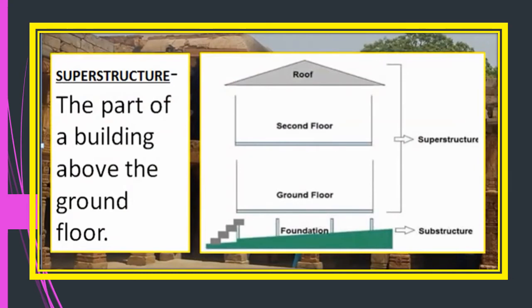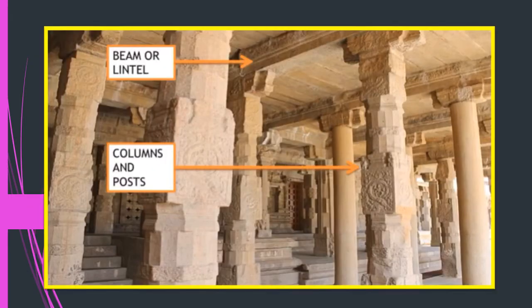What is a superstructure? The use of superstructure began between the 7th and 10th century. It is the part of a building above the ground floor. First, a foundation is dug under the earth and bricks are laid — that is called the substructure. Then we have the ground floor, and on top of that another floor is made with a roof — that is called the superstructure.